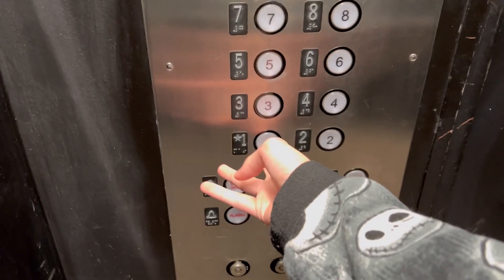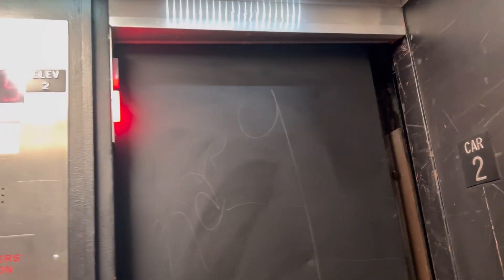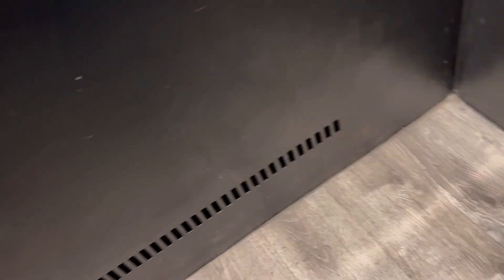Look at that. That's a newer interlock — who even knows what these were. Don't know what that chime is. This is car two, elevator two — this is the west service elevator. Oh, I didn't like that.